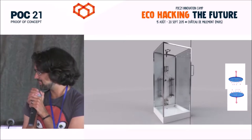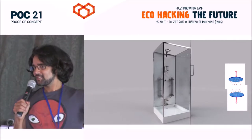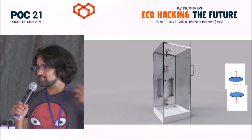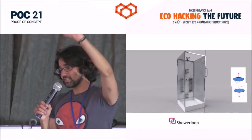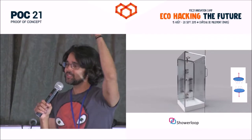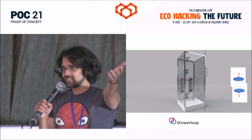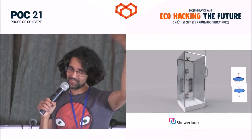I'm not great with pitches because I've been talking about this project for a really long time and I just want to show you. I just got the shower to work about 20 minutes ago, so please come back to the dome and look at it — it'll make sense. It's very simple and you'll understand it.